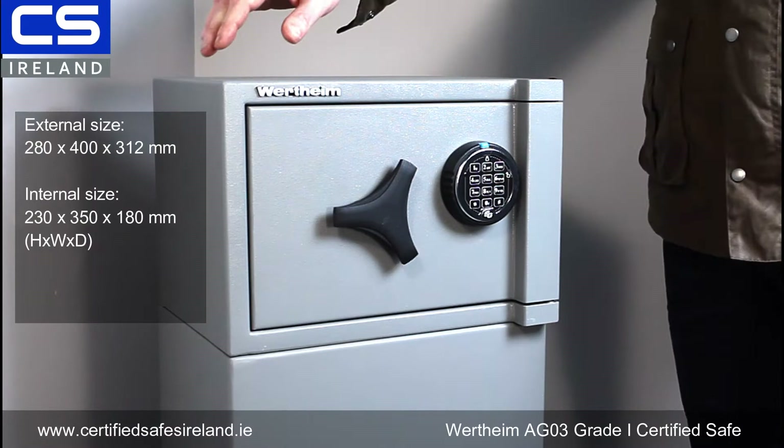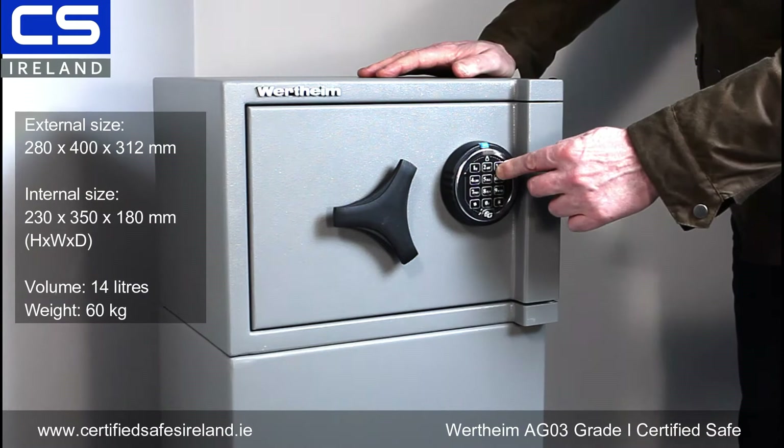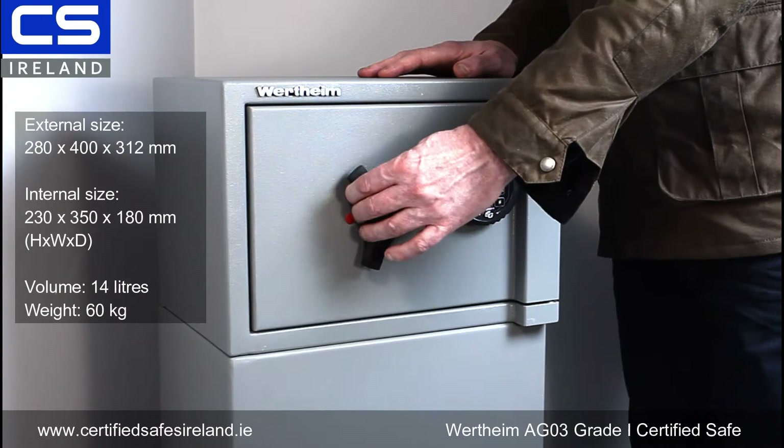It's 280 millimeters high, 400 millimeters wide, and 312 millimeters deep. It has 14 liters of internal capacity and it weighs 60 kilos. I'm just going to show you inside — opening the Sergeant Titan direct drive lock to throw the bolts.